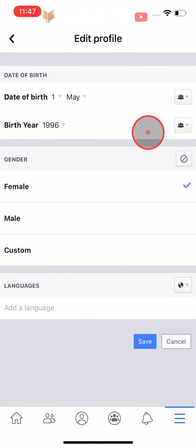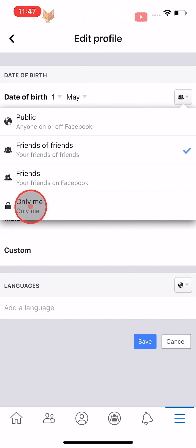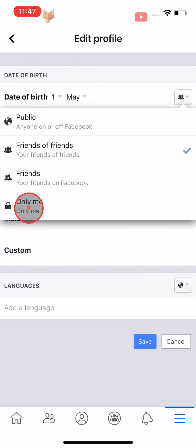To the right of where it says Date of Birth, tap on the three people button, then tap on More Options from the menu that appears. Select Only Me. You will know that your birthday is hidden by the padlock icon that has now appeared to the right of Date of Birth.